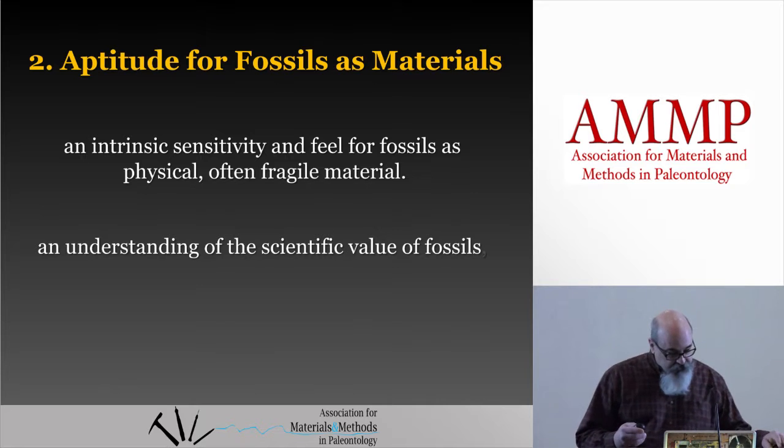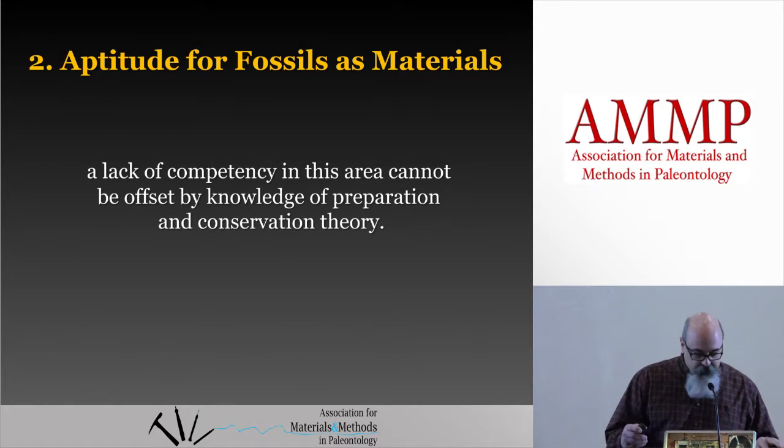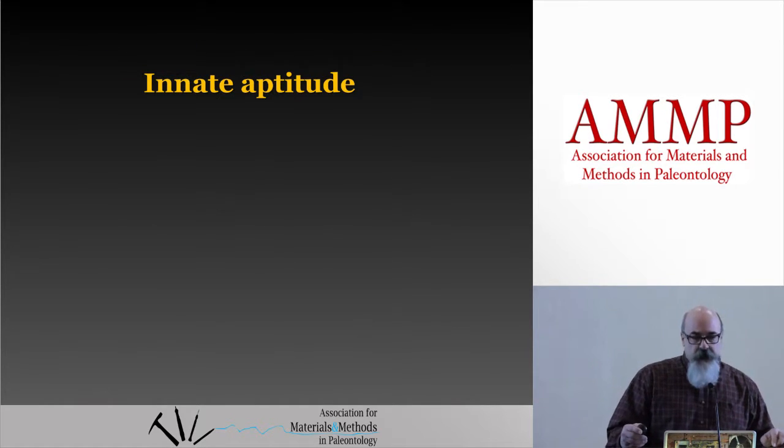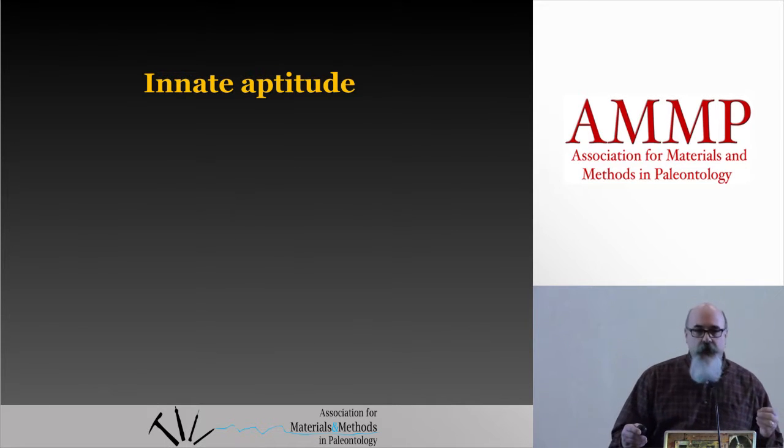This competency also states that a lack of competency in this area cannot be offset by knowledge of preparation and conservation theory — that's pretty intimidating. You do have to have an innate aptitude. At a certain level, hand-eye coordination is necessary to do the job correctly, like anything that you use your hands for.